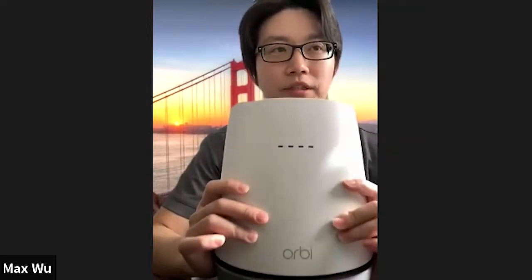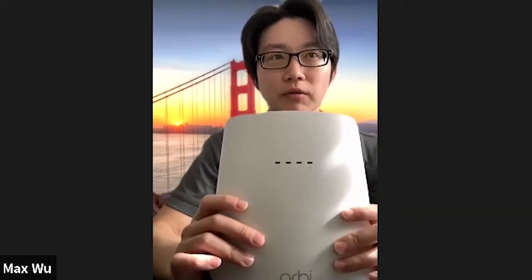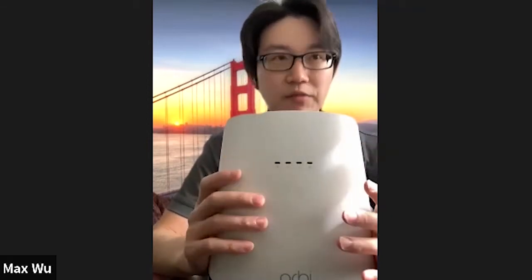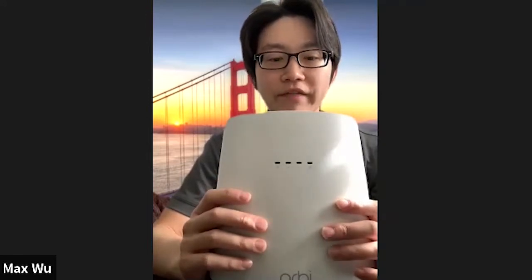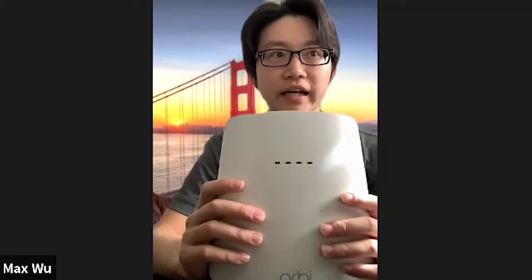The product I'm showing you is really our first — and the industry's first — cable mesh system with a DOCSIS 3.1 cable modem built in. It's capable of supporting gigabit-plus internet speeds from your service providers, along with the latest Wi-Fi 6 technology, which can deliver up to 4.2 gigabits per second Wi-Fi speed and support 100-plus connected devices at the same time without any problems.